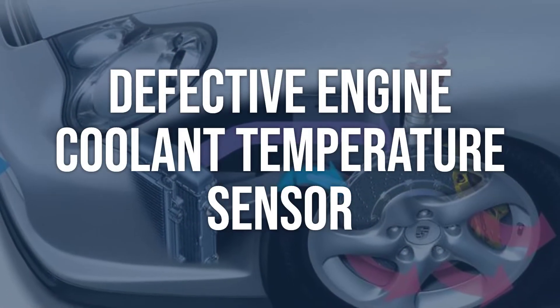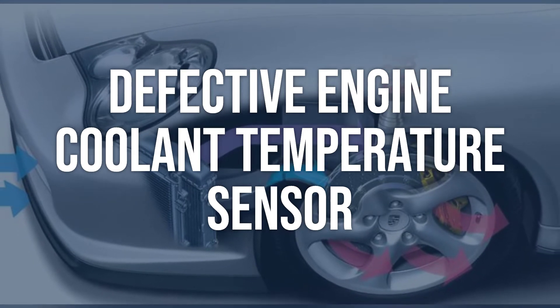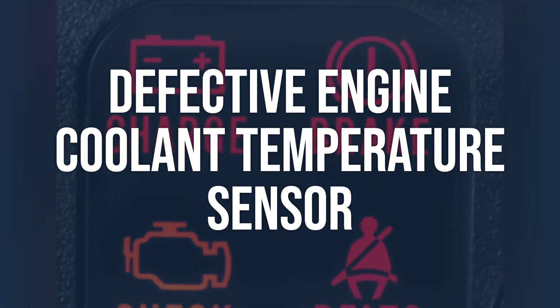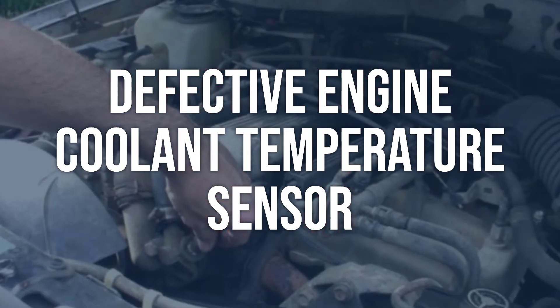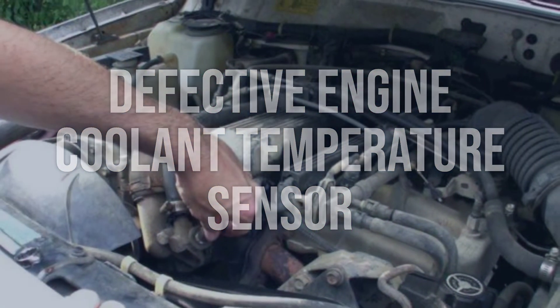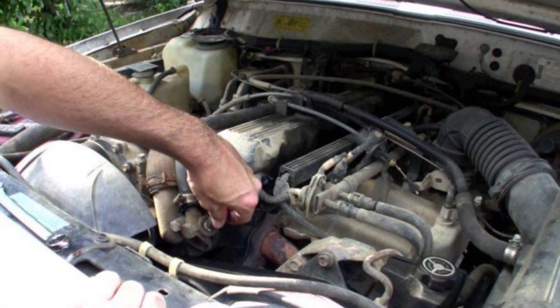Defective engine coolant temperature sensor. Use a data streaming scan tool to verify the code conditions, then check the engine coolant temperature sensor for any defects or malfunctions. Replace the defective engine coolant temperature sensor to solve the problem.